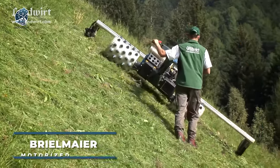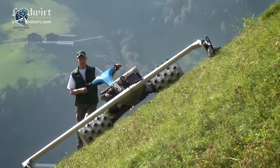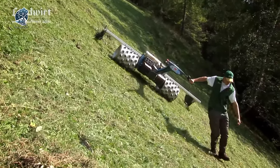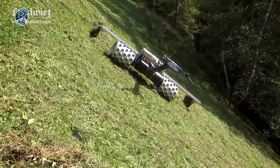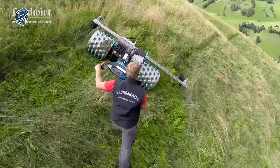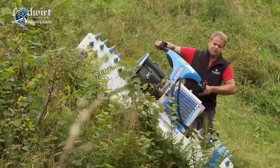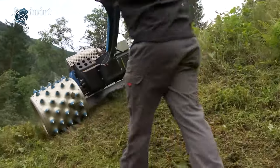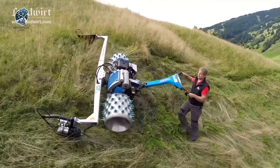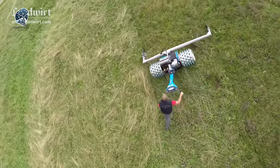In a move that captured attention several years ago, Brielmeyer — a renowned motorized mower company — orchestrated an open landscape event. The primary objective was to showcase a diverse lineup of 15 new machines equipped with various attachments. The demonstration proved highly successful, offering visitors a first-hand look at how cutting-edge technologies could be employed with care and high efficiency to maintain wet meadows and marshes, pushing the boundaries of landscape maintenance.